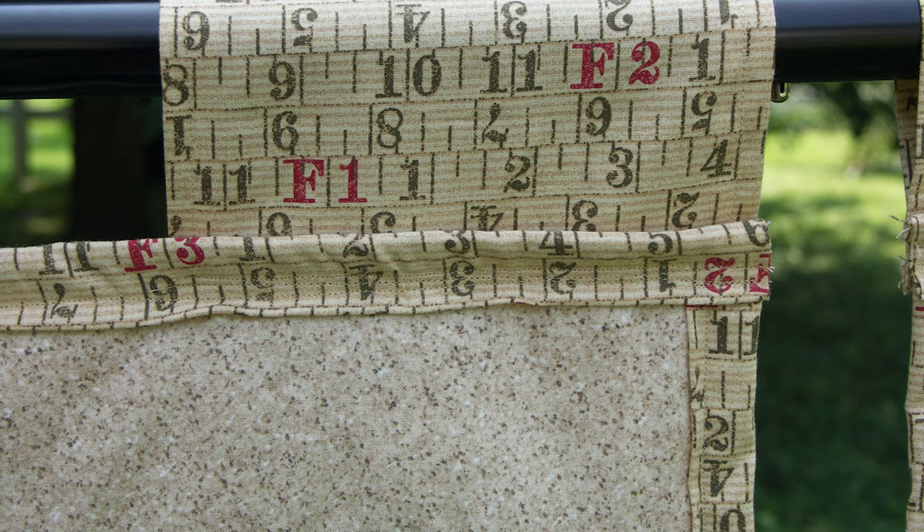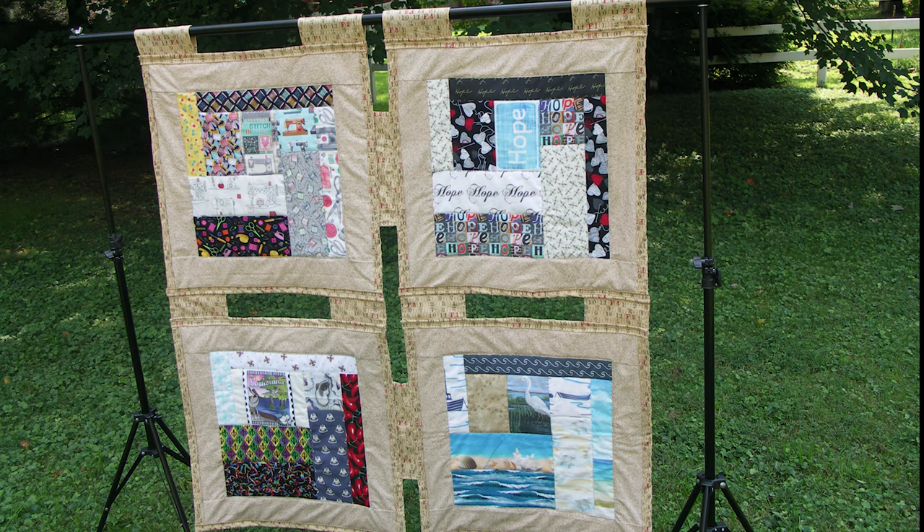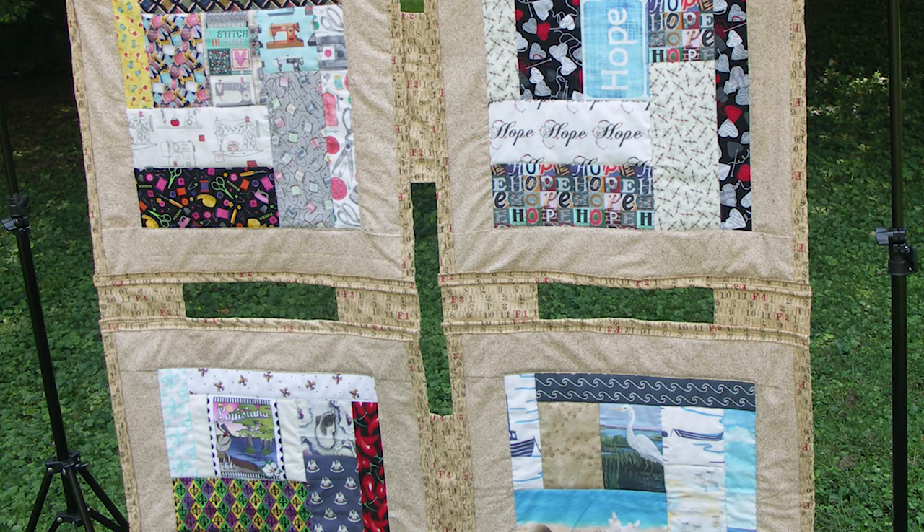The border around all four fabrics is a sand pattern. The binding is a fabric with a ruler print to connect with the sewing and stitching theme. There are gaps between the layout of the four squares, representing gaps in knowledge, gaps in policy, gaps in action to accomplish what is needed to fully succeed in understanding how to live and work within the Louisiana Coastal Zone.